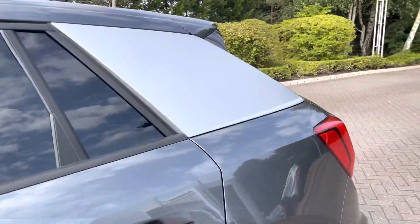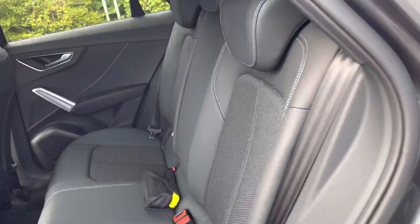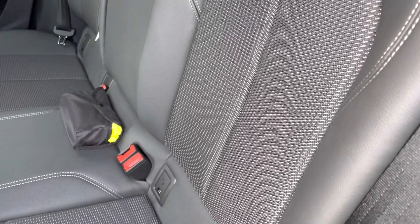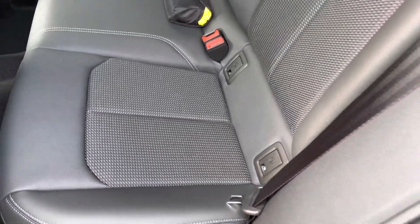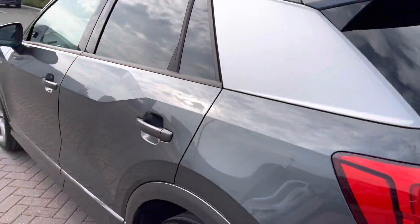The Audi Q2 is a 5-door, 5-seater vehicle. As we move towards the interior, you'll be able to see that the seats are finished in a leather and cloth upholstery combination. This is a very stylish and comfortable seat configuration, and we also have Isofix anchor points to the outer rear seats.